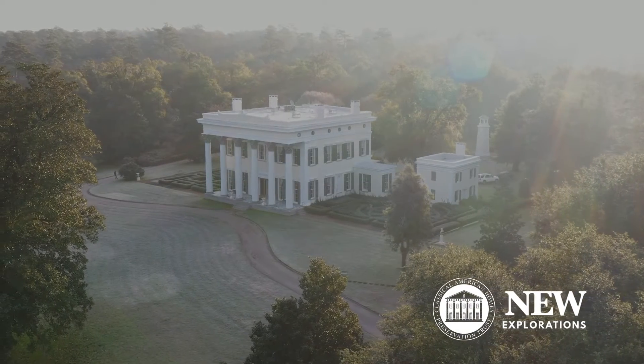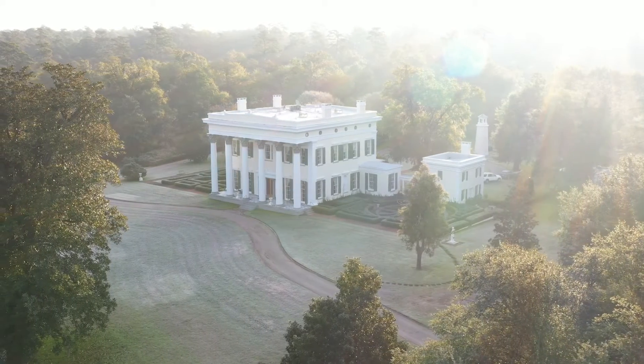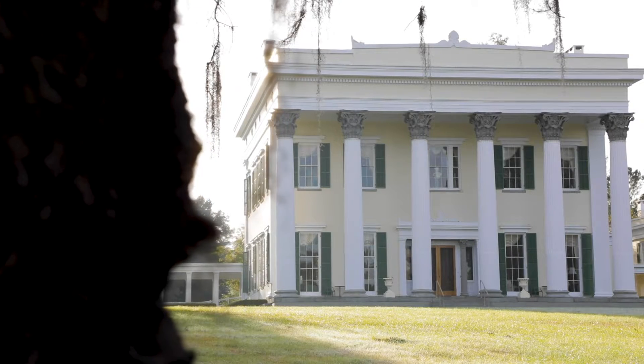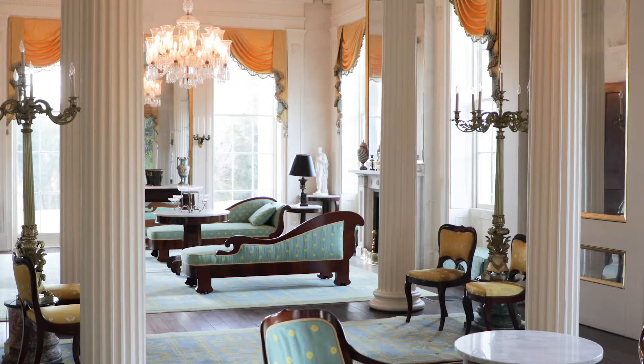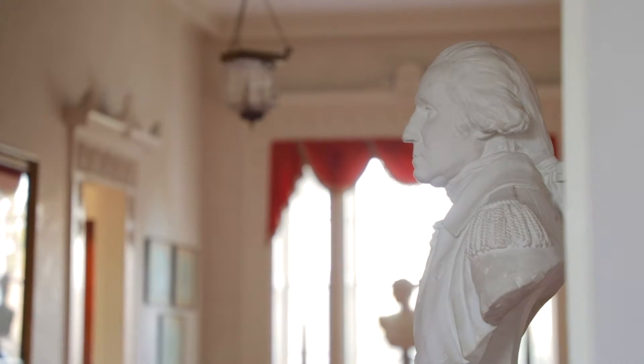Our founder Dick Jenrette called Milford his Taj Mahal. It's a spectacular Greek revival masterpiece designed and built by a Rhode Island-born architect named Nathaniel Potter in 1840 for the Manning family of Sumter County, South Carolina.